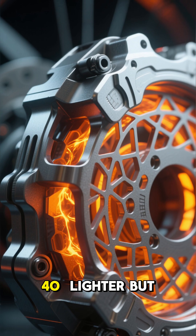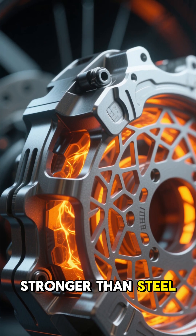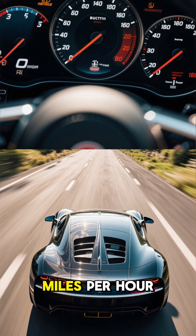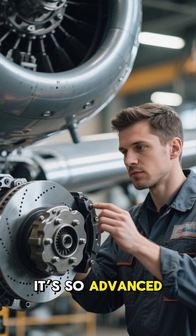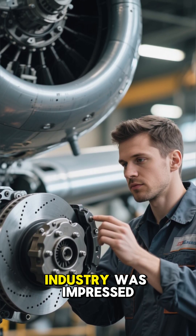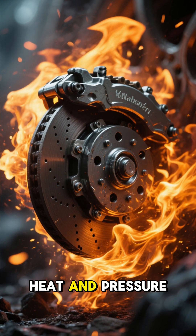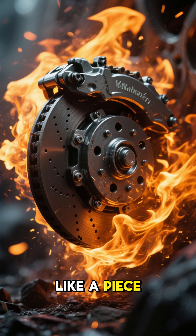The result? A brake that's 40% lighter but stronger than steel, designed to handle the Chiron's top speed of 261 miles per hour. It's so advanced, even the aircraft industry was impressed. These brakes can survive extreme heat and pressure, and still look like a piece of art.